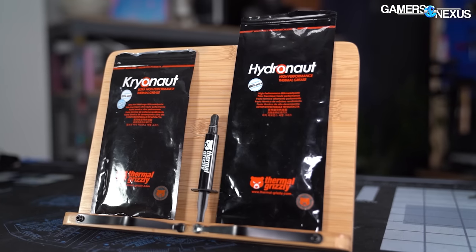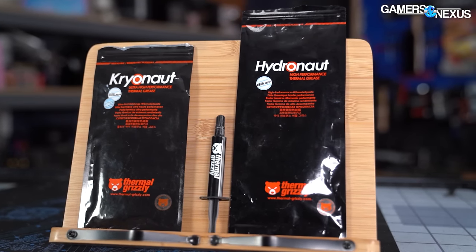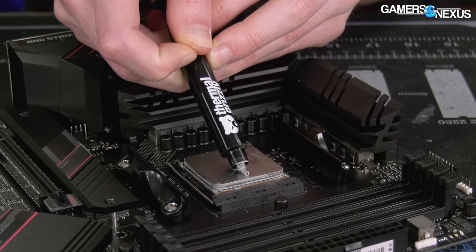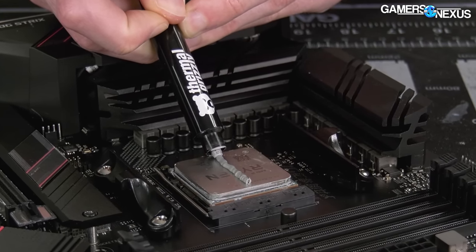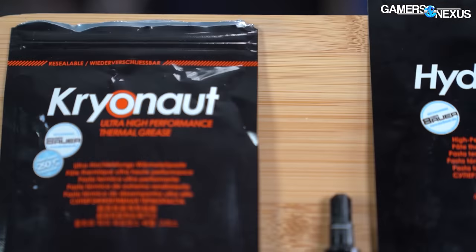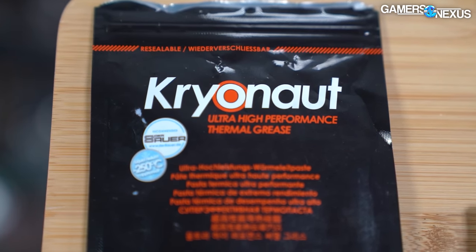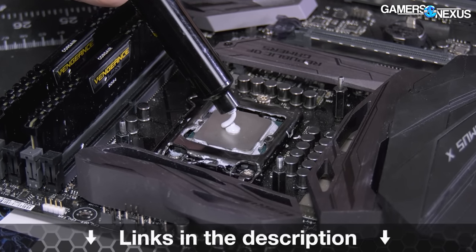This video is brought to you by Thermal Grizzly. Thermal Grizzly's Hydronaut and Kryonaut thermal paste are high-performing thermal interfaces for use on CPUs and GPUs. You can bring an old card back to peak performance by repasting it, and Hydronaut is ideal for water cooling and air cooling for new and old cards alike. Kryonaut paste is one of the top-performing pastes for extreme overclocking and has been used in several world record scoring machines.